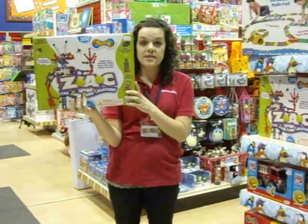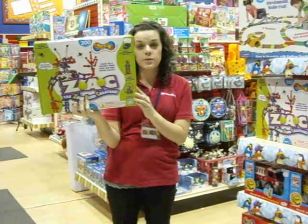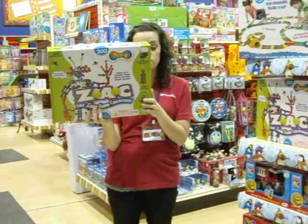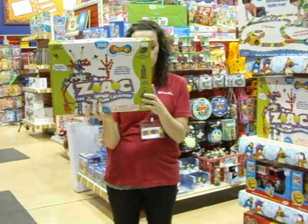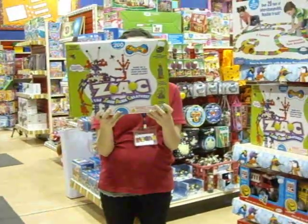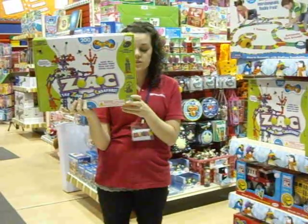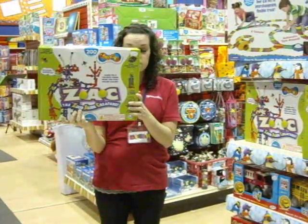The zoo pieces in this set snap together 20 different ways. It's an ideal set for boys and girls. And the pieces move, so the kids can play with the creations on the go. It comes with 200 pieces, including 12 glow-in-the-dark pieces and 2 flashing lights, and an instruction manual.